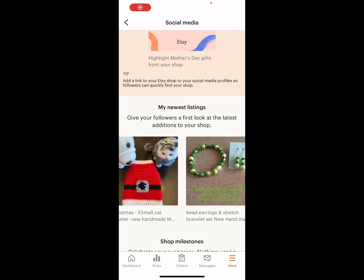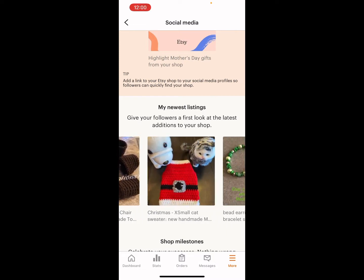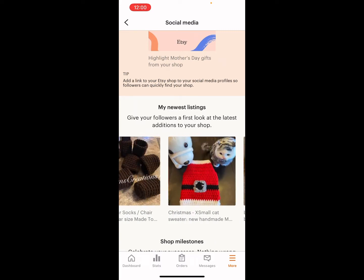Hi everyone, Monique here, Little Gems Creations 1. Today we're going to be showing you how I do some of the marketing and advertising I do for my Etsy store.